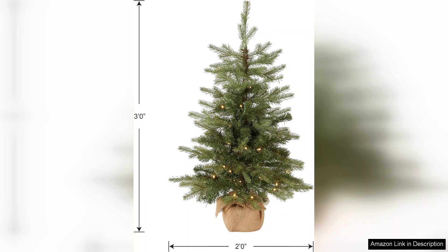The National Tree Company Pre-Lit Feel Real Artificial Mini Christmas Tree is a charming, low-maintenance option for holiday decorating. It combines lifelike beauty with practicality, making it a must-have for anyone looking to create a cosy and festive atmosphere this Christmas season.